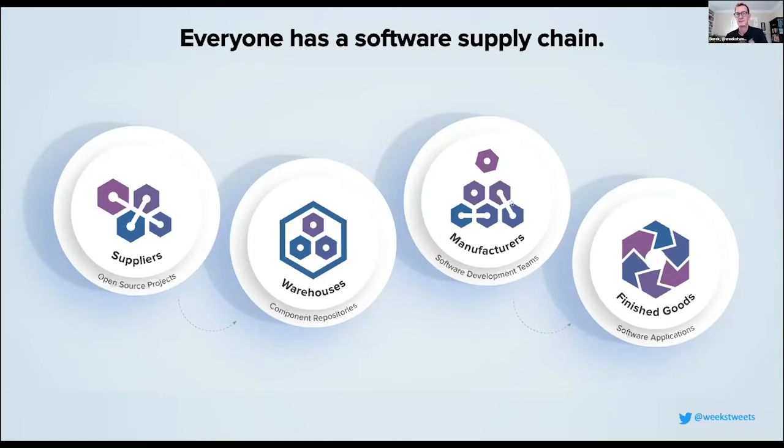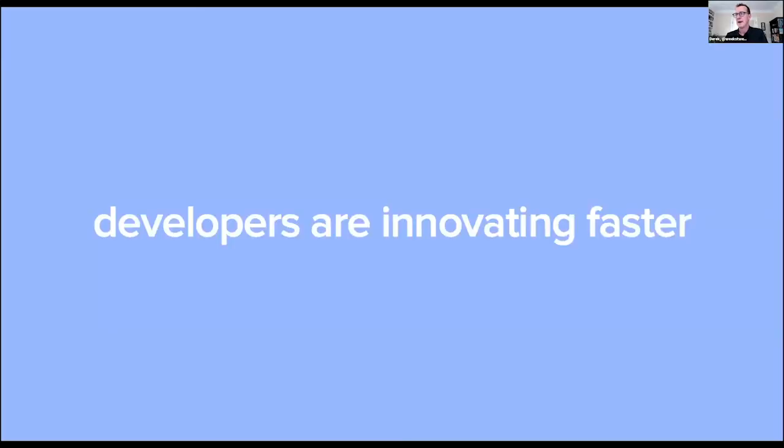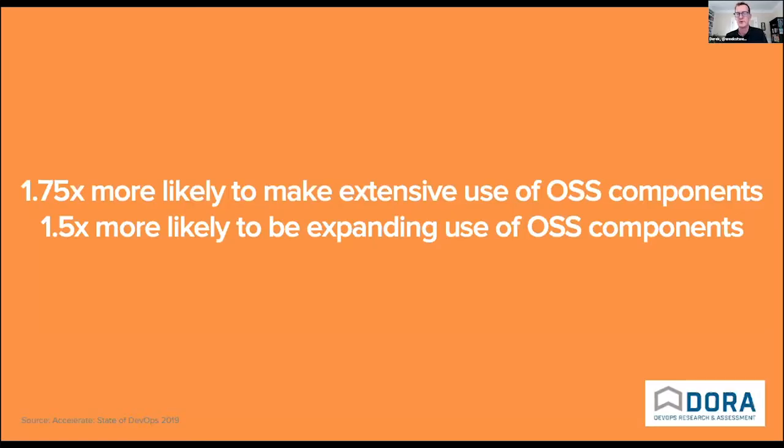Software development teams consume these components to produce finished goods — whether on-premises, traditional software, or software as a service. These software supply chains have enabled us to innovate far faster than before because we don't have to write this code ourselves. From the State of DevOps and Dora reports by Gene Kim, Jez Humble, and Nicole Forsgren, high-performing organizations are much more likely to be using open source and expanding their use of it.